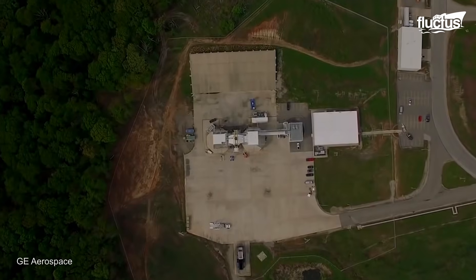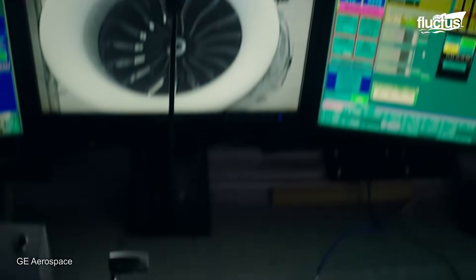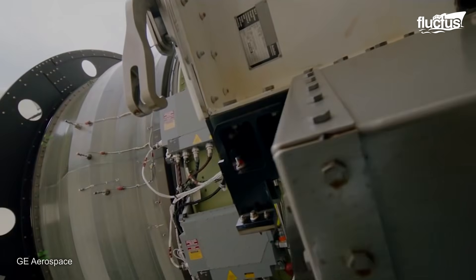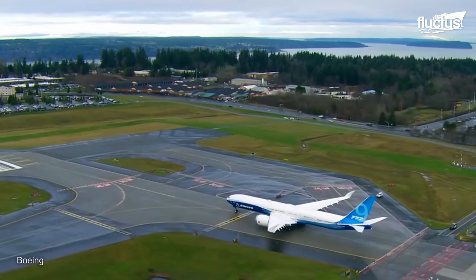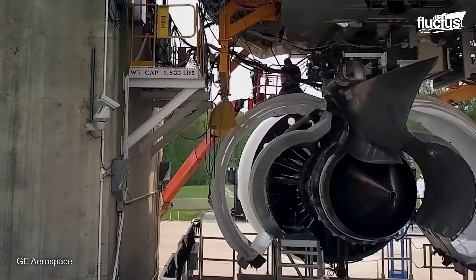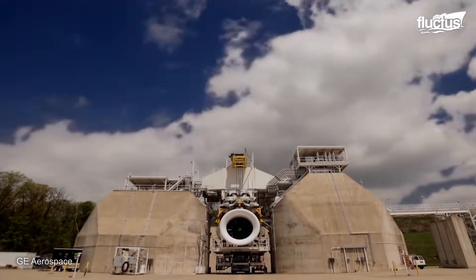Added to the Winnipeg Center, GE also counts with the testing grounds in Peebles, Ohio. Here, the company evaluates the GE9X's performance, reliability, and safety before it enters service on aircraft like the Boeing 777X. During ground testing, the engine is run at various thrust levels to measure its ability to generate power, including transient testing, where the engine is subjected to rapid changes in thrust and power demands to simulate real-world flight scenarios.